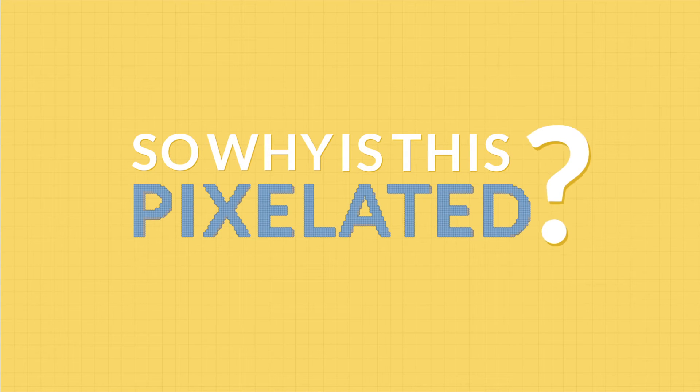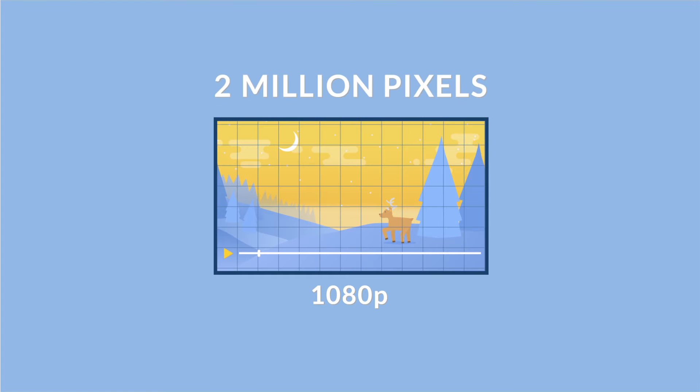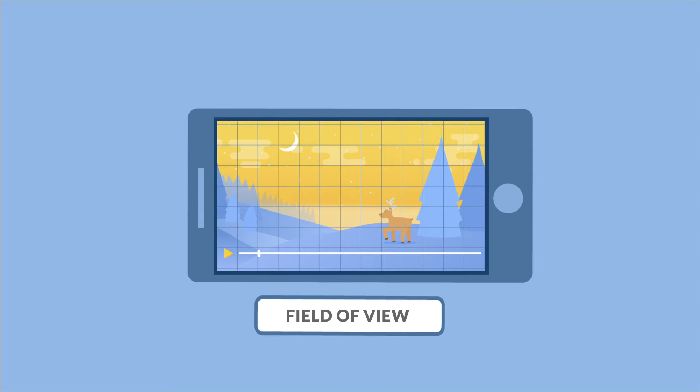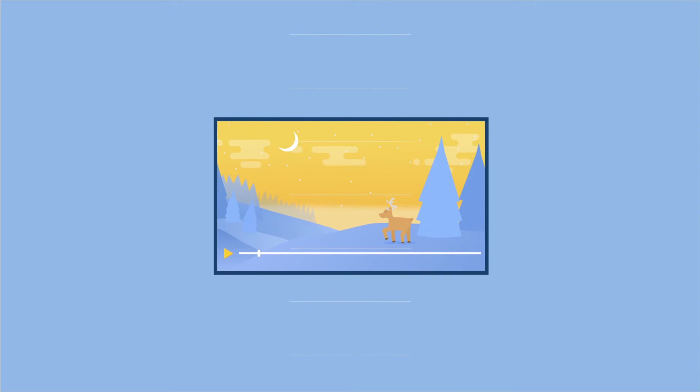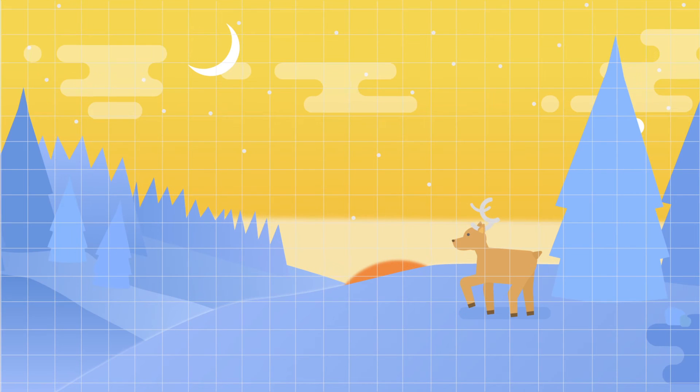So, why is this so pixelated? One frame in a 1080p video has about 2 million pixels. In a traditional video, these 2 million pixels only cover a small field of view. But in VR, they have to cover the whole sphere, which is about 6 to 10 times bigger.